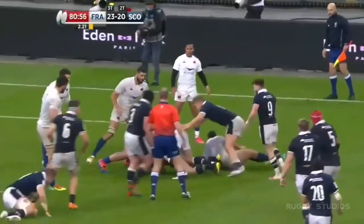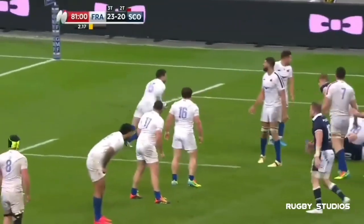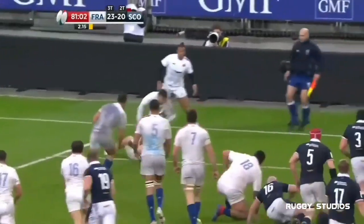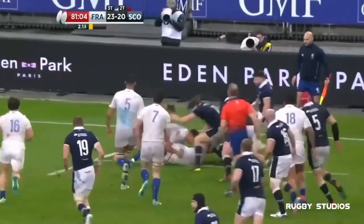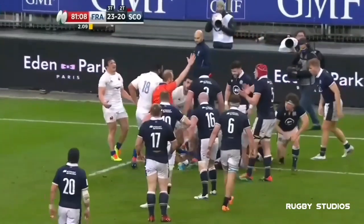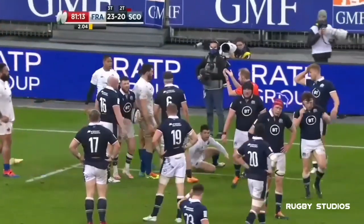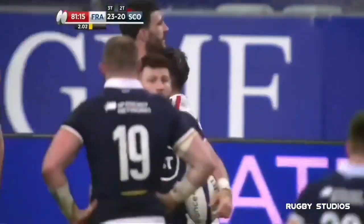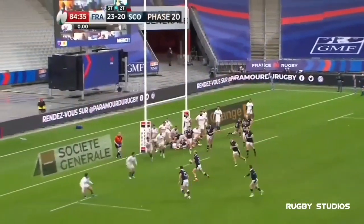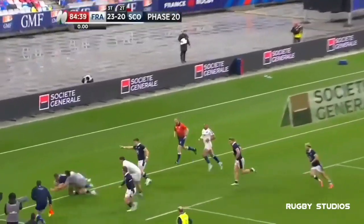Hamish Watson tries to squirt his way out of a tackle, and France have it. That is surely that — oh, it's never surely that! It's another penalty, and it's another opportunity for Scotland. Price, Hastings, they're going to do it — are they? Van der Mermer. Yes!